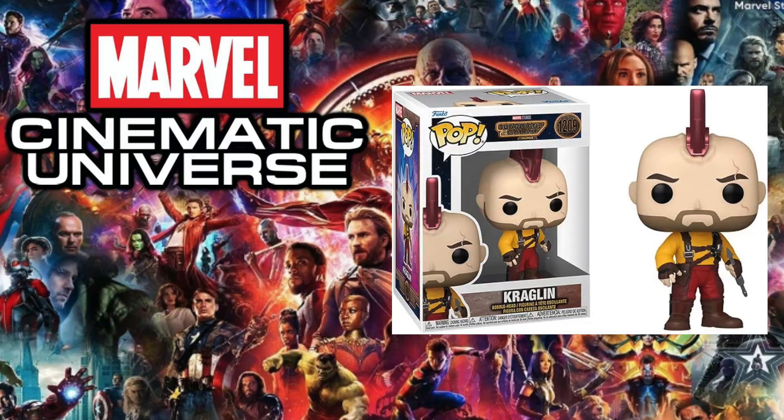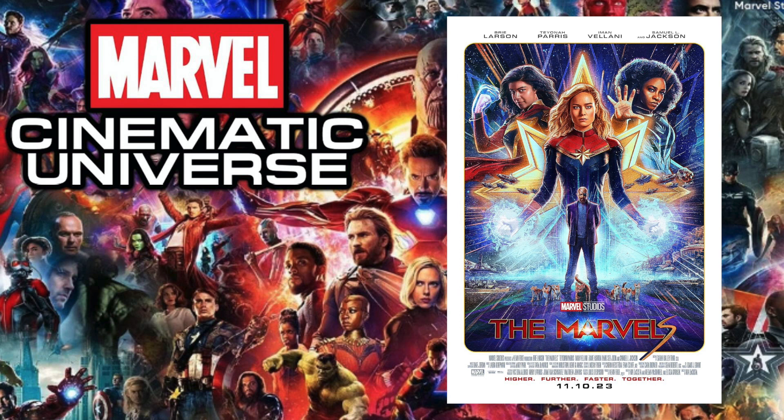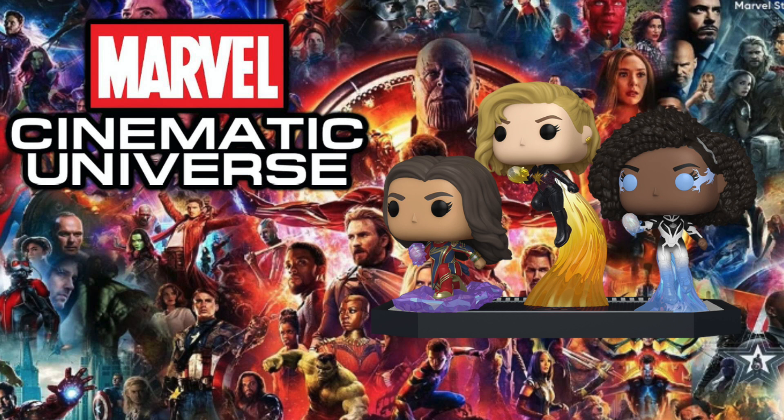Next up is 2023's Guardians of the Galaxy Vol. 3, and the pop I chose is Kraglin. This is definitely a very obscure answer considering there are quite a few detailed pops, but there's something about this Kraglin that compared to the Kraglins from Vol. 1 and Vol. 2 is so much leaps and bounds better — especially having the mohawk that he adopted from Yondu in the previous Guardians movie.